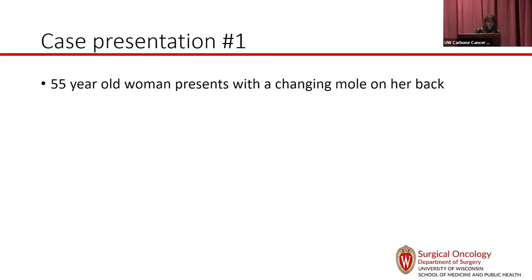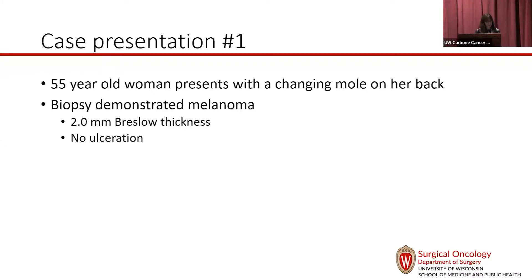This is a 55-year-old woman who presents with a changing mole on her back. She has a biopsy by dermatology that demonstrates melanoma, intermediate thickness — 2.0 millimeters, no ulceration — and she's referred to surgery.